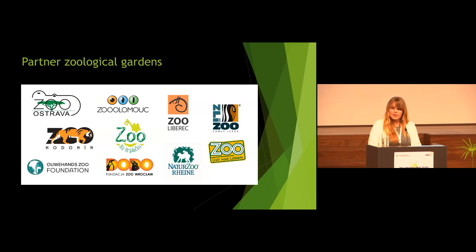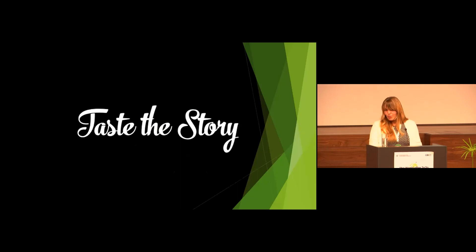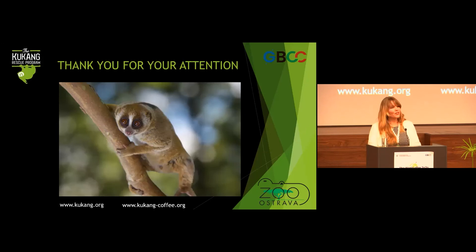We are really thankful to these gardens. I'm glad that I could introduce you to the story of coffee that protects nature. Please enjoy this story in the form of Kukan Coffee that you can taste right there on our stand for free. Thank you very much for your attention. If you have any questions, I'm available and will be able to answer them.